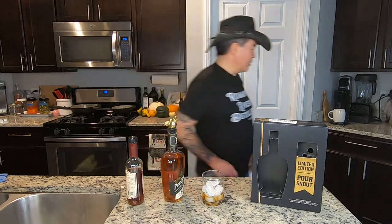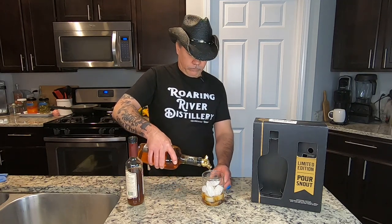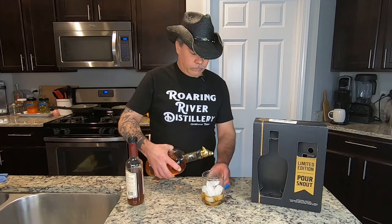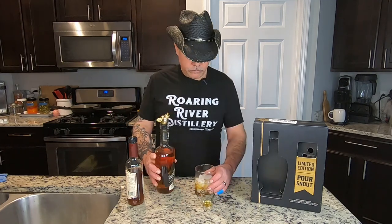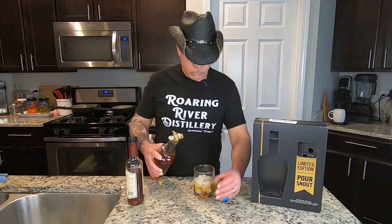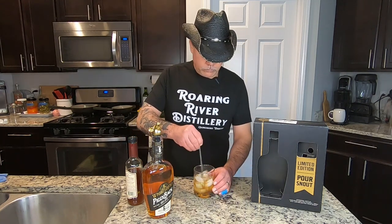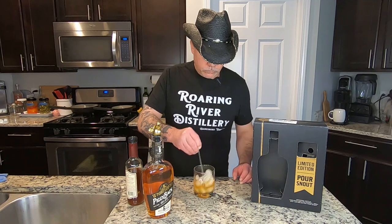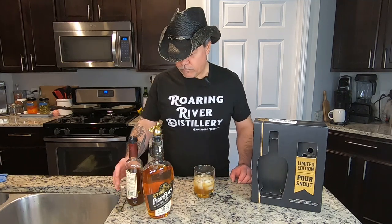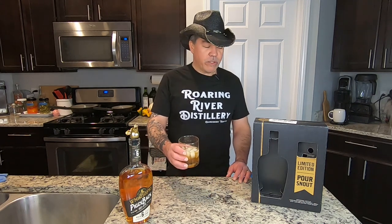This is the pourer — two ounces. The pourer is very nice. Two ounces. We'll get a little stir stick. Let's give this a try. This is the maple old fashioned from WhistlePig 100% rye whiskey.